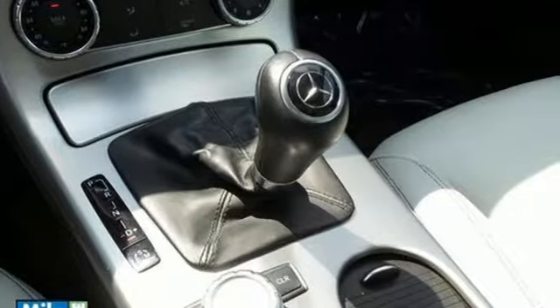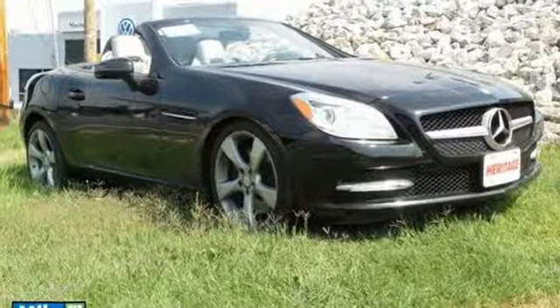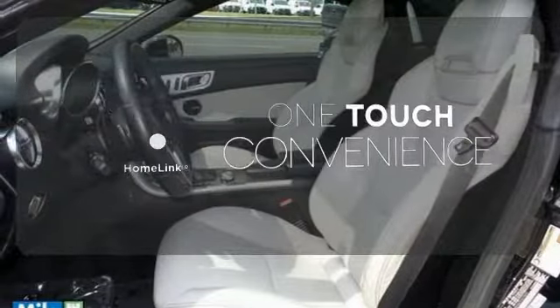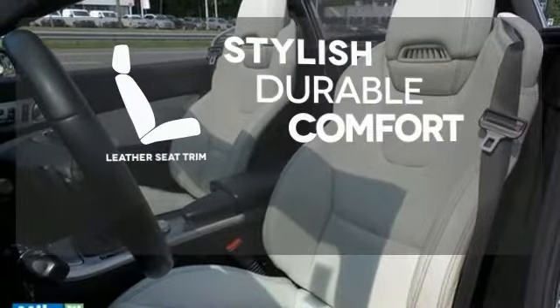Additional standard features include power leather seats, Homelink, and an emergency SOS and security system. With Homelink, one touch makes your arrival as welcoming as if you'd never left. The leather seat trim offers style and durability.